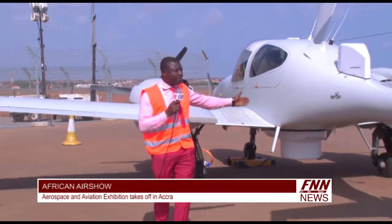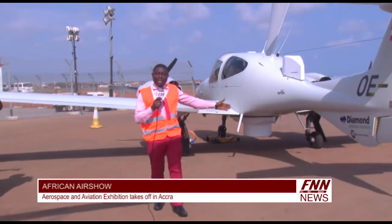The first ever African Airshow has been launched today at Kotoka International Airport. As you can see behind me, there are so many aircraft paraded here for exhibition.